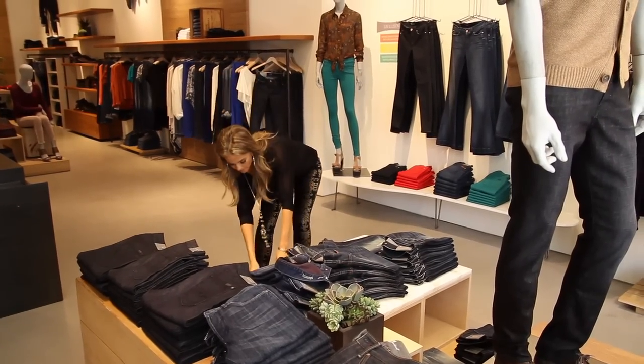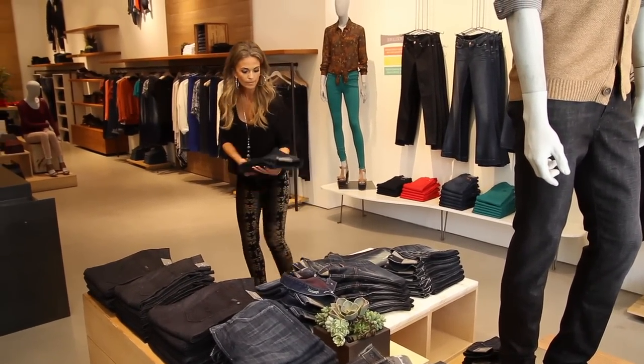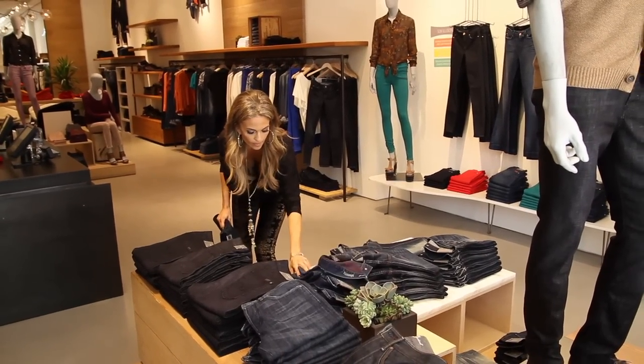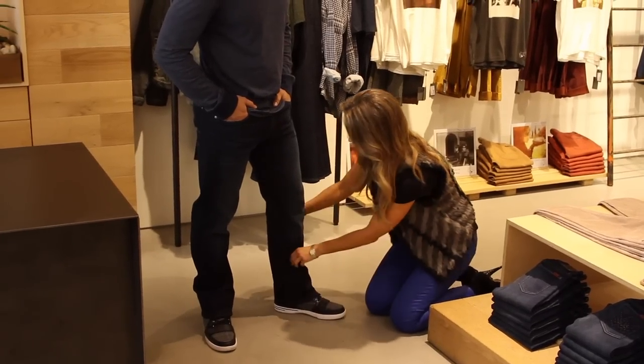Jeans are the main focal point of everybody's wardrobe. With so many styles, washes, and cuts to choose from, it's easy to get overwhelmed by the selection. Understanding your specific body type is the first step to identifying which jeans will look best on you.